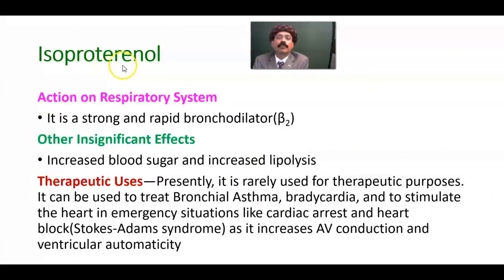The action of isoproterenol on the respiratory system: it is a strong and rapid bronchodilator, and the action may last 2-3 hours.